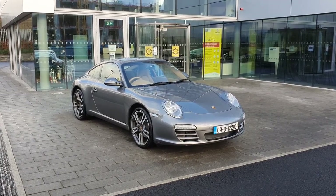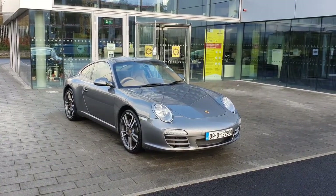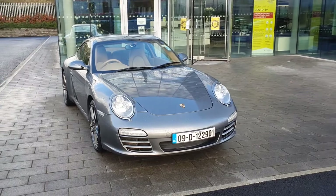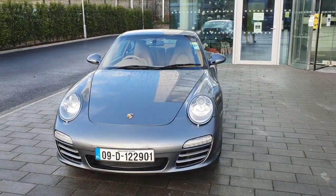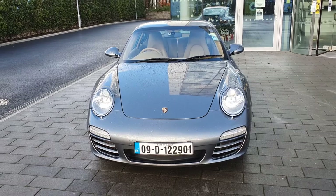Hello everyone, Alex here from Porsche Centre Dublin, presenting this stunning 2009 997.2 Porsche 911 Carrera PDK, finished in Meteor Grey metallic paint with sand beige leather inside. LED daytime running lights at the bottom, headlights at the front — classic design of any Porsche 911, and a bit of boot space up front as well.